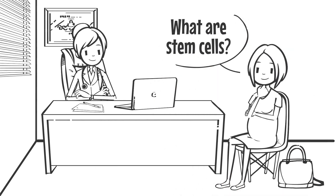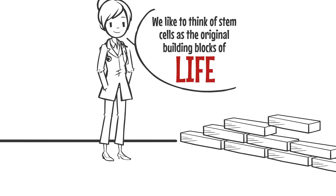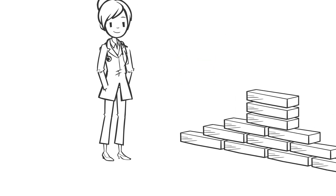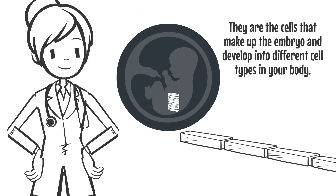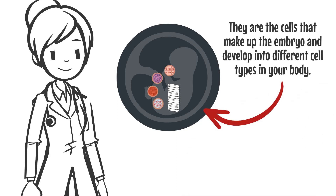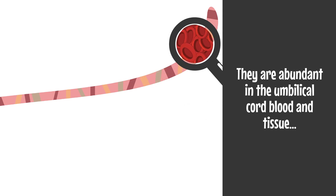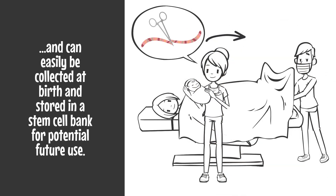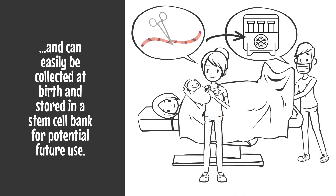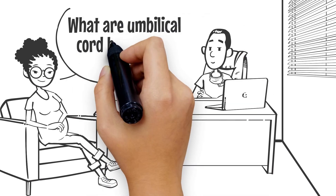What are stem cells? We like to think of stem cells as the original building blocks of life. They are the cells that make up the embryo and develop into different cell types in your body. They are abundant in the umbilical cord blood and tissue and can easily be collected at birth and stored in a stem cell bank for future potential use.